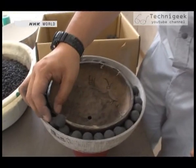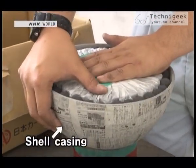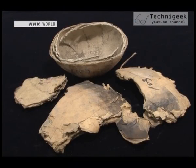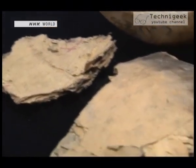Aerial fireworks are made by packing explosive powder into a round shell casing made of paper. But this kind of shell casing is far from perfect. After a firework is launched, its burnt remains become garbage — garbage that can create sludge in lakes and have other negative environmental impacts.